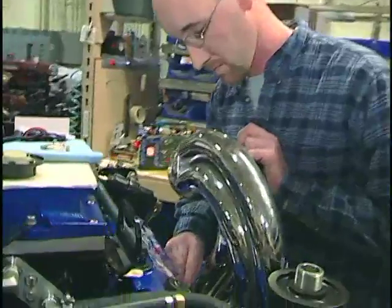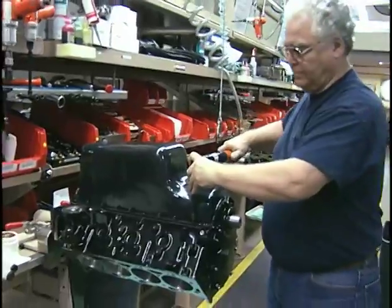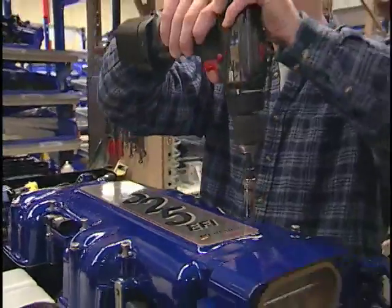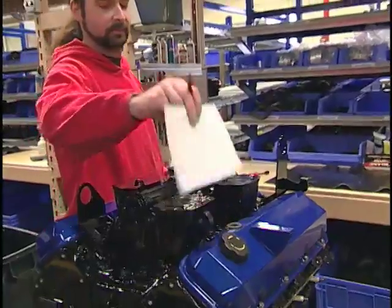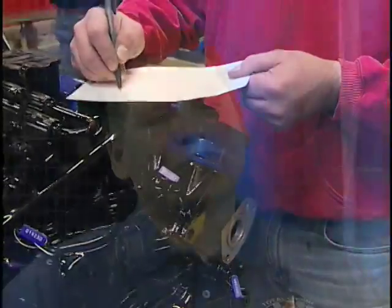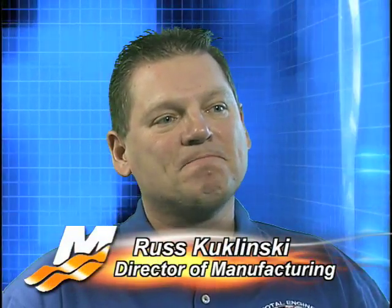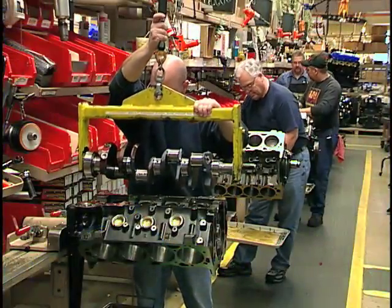Recently integrated as part of Mercury Racing's overall Lean Six Sigma program, this process ensures not only greater efficiency of the assembly process, but results in more precise quality control of the product. The Horsepower Highway has really been a cultural change for us — it was a shift from bench work to a continuous process line. Each individual technician has that product in his hands from start to finish.